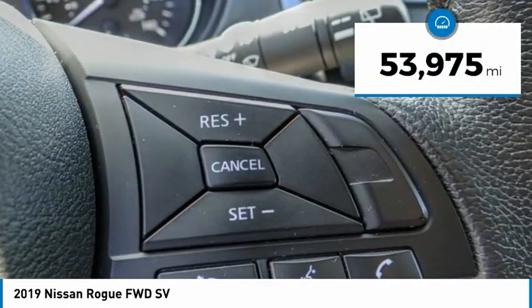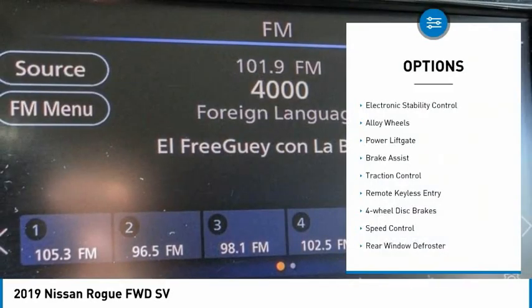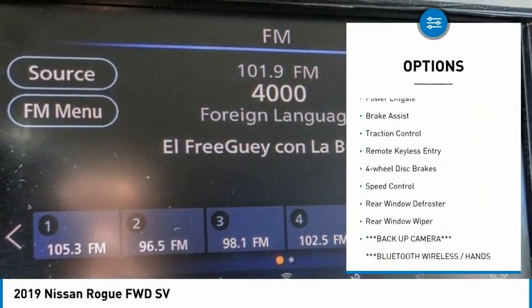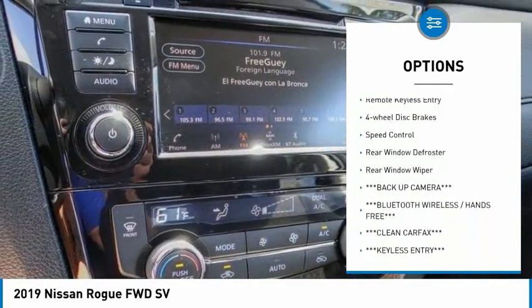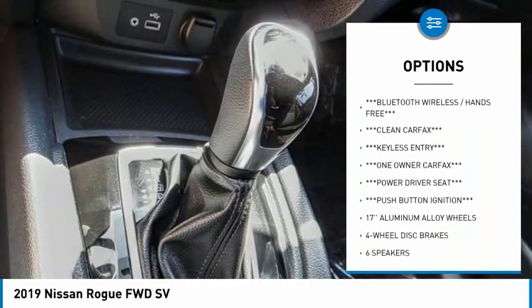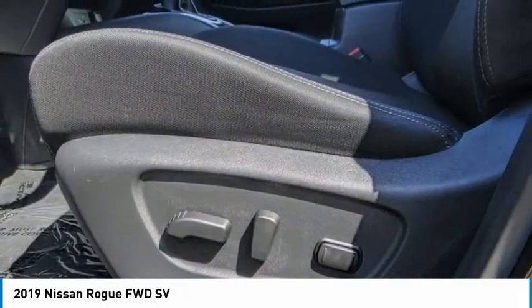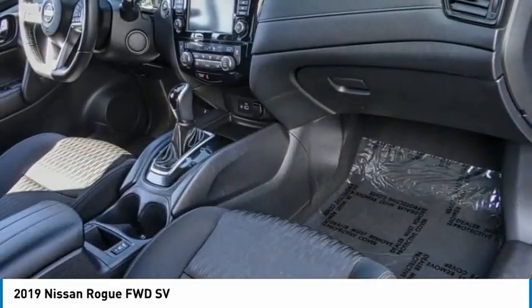This vehicle has less than 55,000 miles. Here are some of this vehicle's great options: electronic stability control, alloy wheels, power lift gate, brake assist, traction control, remote keyless entry, four-wheel disc brakes, speed control, rear window defroster, rear window wiper. Come take a test drive today.